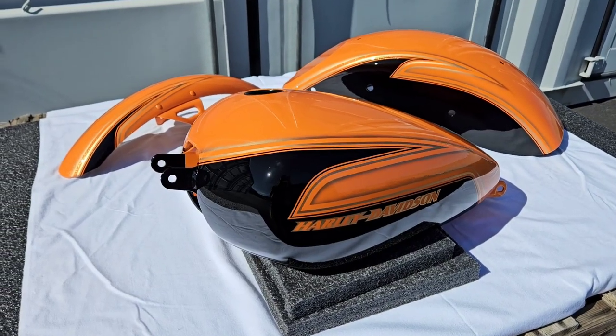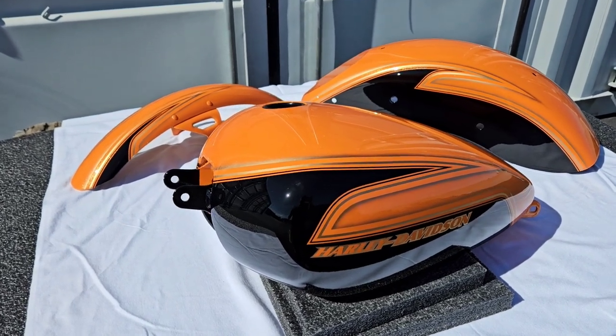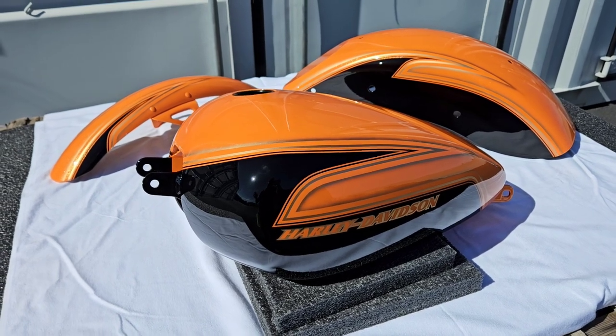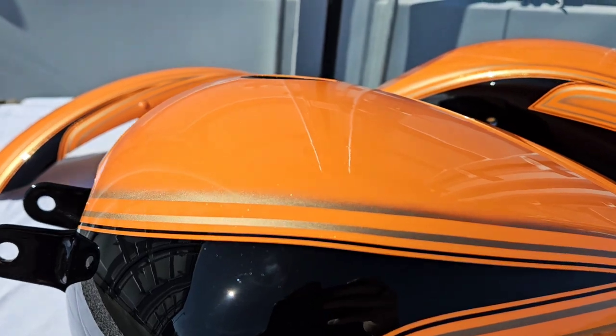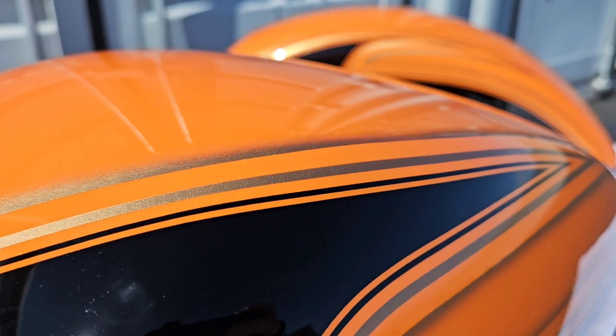Take a look. Now this here is our Mighty Orange for a street bop. And although this color pops in any setting, as you can see, the sunlight truly unlocks that flake in the orange and really sets off that transition with the gold to the black.